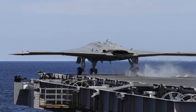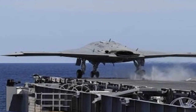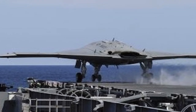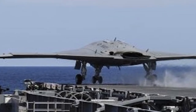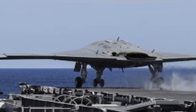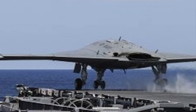Ford-class uses the Electromagnetic Aircraft Launch System, EMALS. The system uses a linear induction motor with an electric current to generate a magnetic field. That field then propels a carriage down a track. Since the power delivery is linear, it negates the deficiencies of the steam catapult.